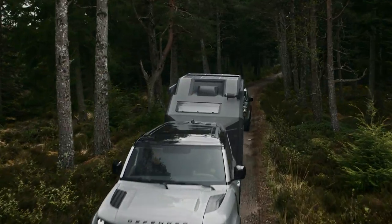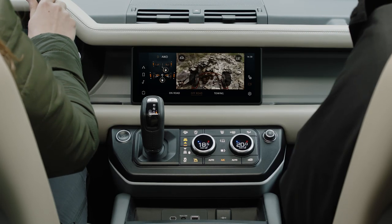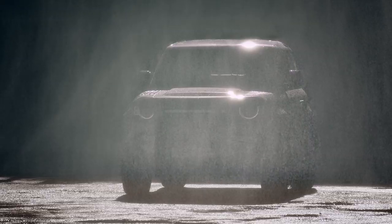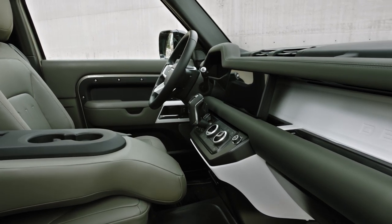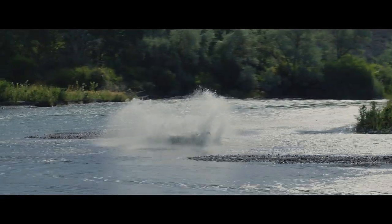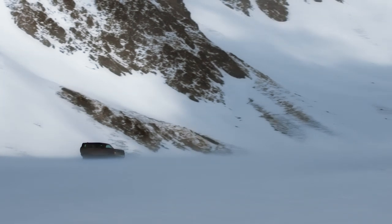With short overhangs, strong off-road geometry, and 11.5 inches of ground clearance, the aluminum unibody Defender rides on a fully independent suspension with permanent 4-wheel drive and a 2-speed transfer case with locking rear and center differentials, modern terrain response controls, and standard weight sensing showing the driver the depth of water under the vehicle. Built in Slovakia, the Defender's return is nearly complete.